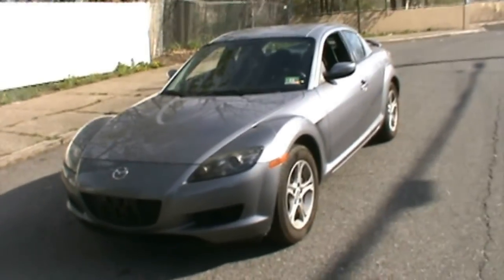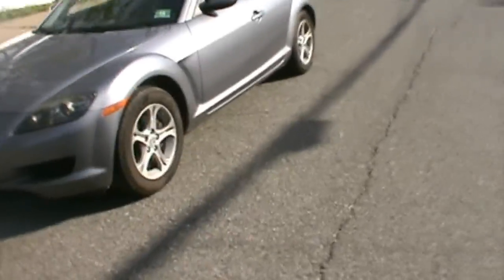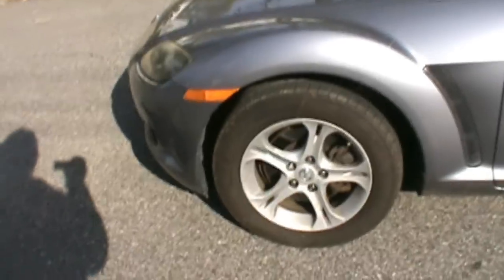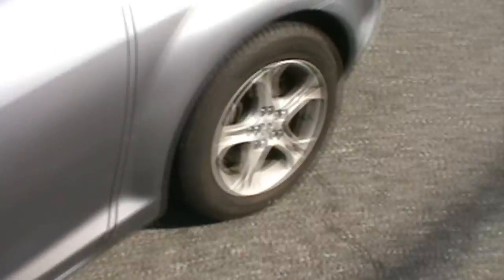Welcome to Paul Michael's Car Connection. Here we have a 2004 Mazda RX8. This vehicle does have a get up. It's got alloy wheels on it, 225 55 R15 tires. These tires are actually fairly new.